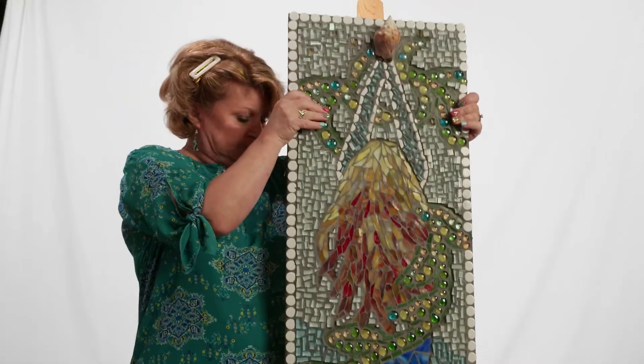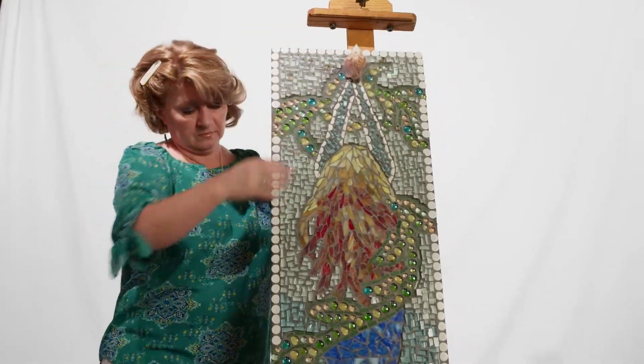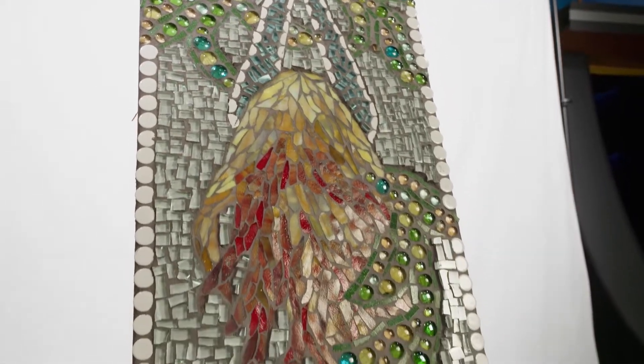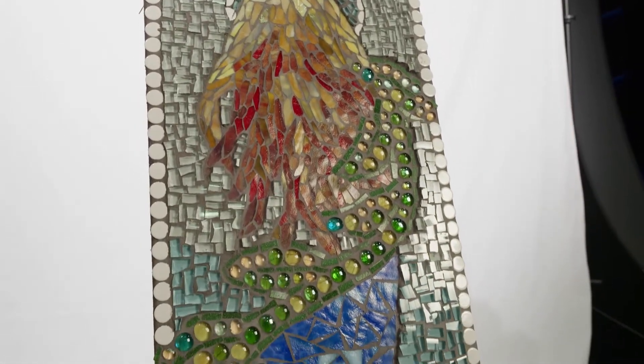I actually just started by accident. We had moved to Florida and was redoing our pool and we had a bunch of tile left over. My husband said you need to make something with it, and it just kind of progressed from there.